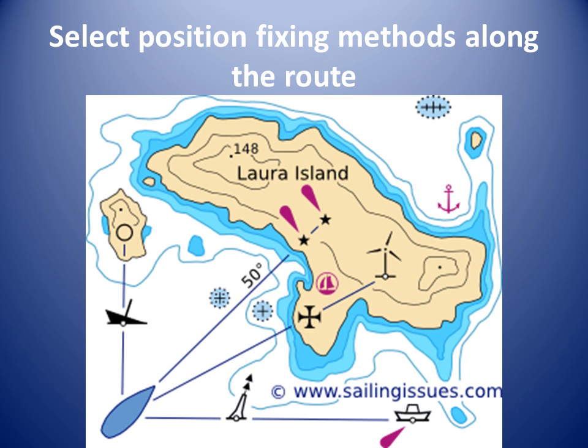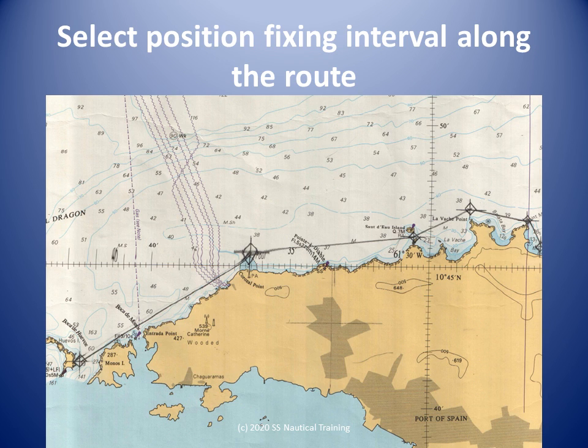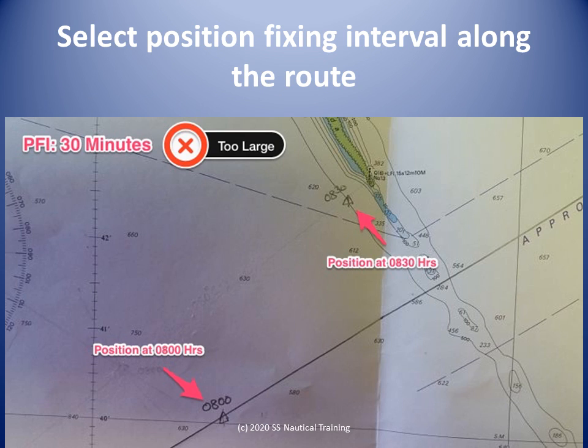Once clear of the Boca de Huevos south entrance, there are numerous resources for visual bearings and transits. We should consider that a vessel drifting at 2 knots current will travel 0.1 nautical miles or 185 meters in around 3 minutes. The position fixing interval could be around 6 minutes for most of the route. The position fixing interval from La Vache Point to Sotdo Island could be 3 minutes. The interval from Point Diablo abeam to Corozal Point could be 3 minutes. The interval from La Chapeau abeam through the Boca de Huevos could be 3 minutes. The interval from Sotdo Island abeam to clear of Scorpion Ledge could be 3 minutes.